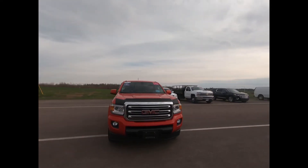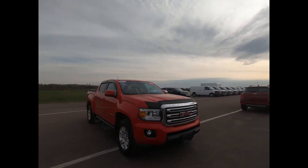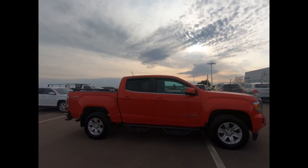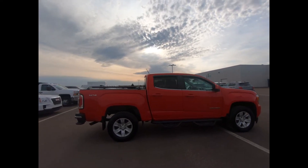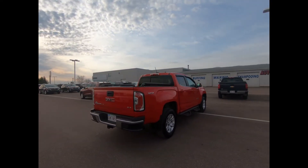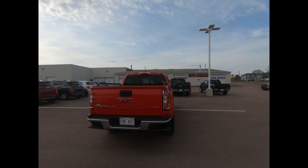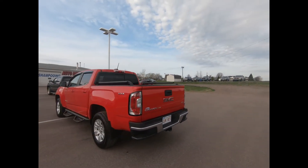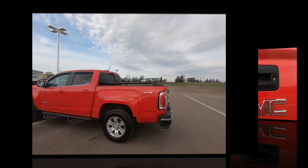This 2018 GMC Canyon comes in cardinal red. It has front fog lamps, side steps, and 17-inch aluminum wheels with the wheel lock package and splash guards. It's powered by a 3.6 liter V6 engine with an 8-speed automatic transmission and has very low mileage. It could be just what you're looking for.